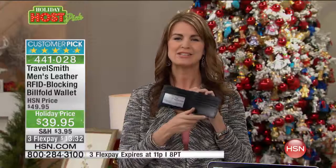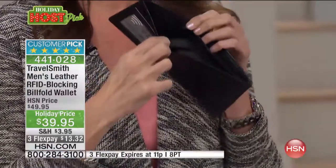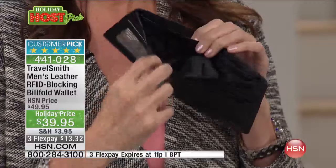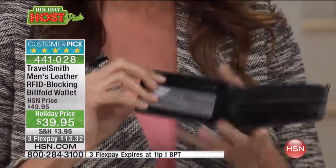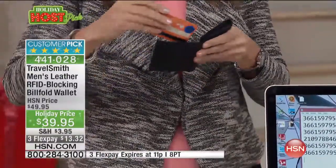Someone with a scanner up to 30 feet away from you can snag your information — unless you have a TravelSmith wallet that has RFID blocking technology built into it. You can't even see it; it's built into the lining of the wallet. I'm going to demonstrate it so you can see what it does.